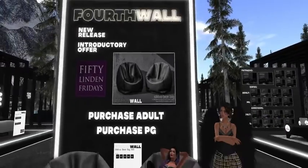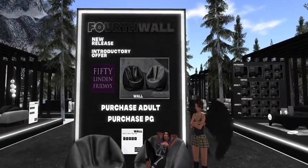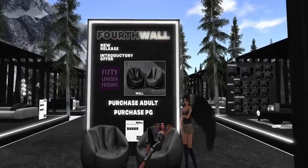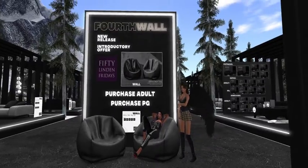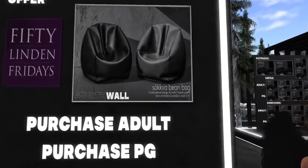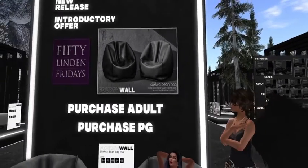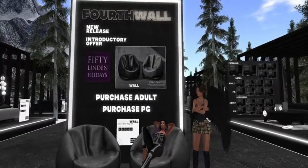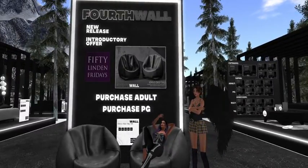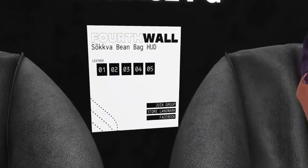It's only three land impact — really, three land impact! That's a great deal because it's not taking a lot of prim space. They're copy and mod, I believe, so that's a good deal. You get one of each version.